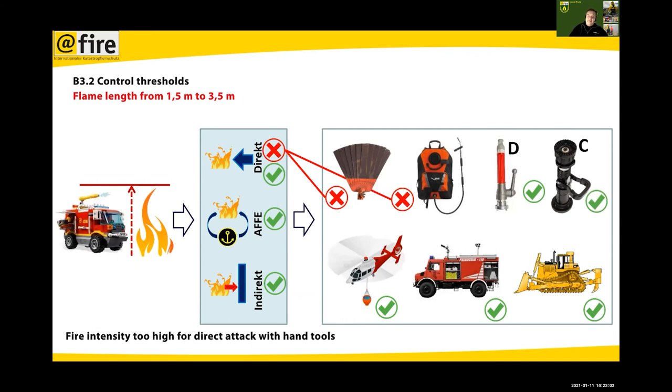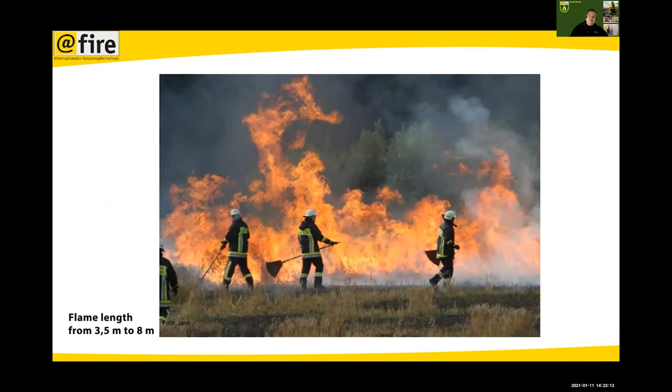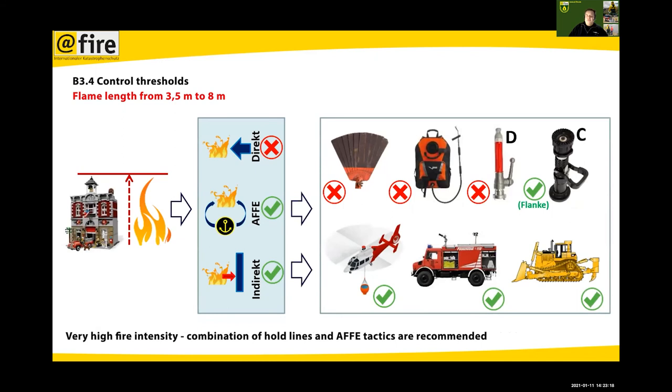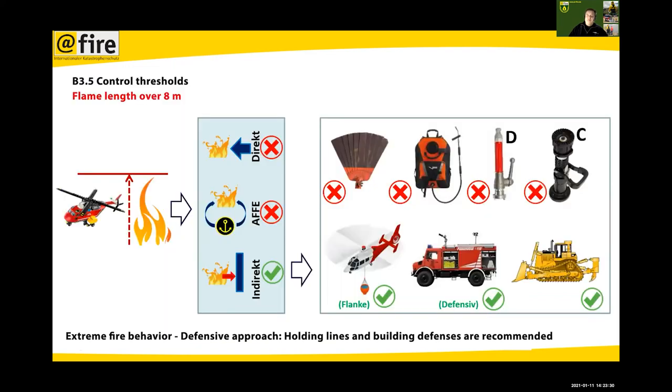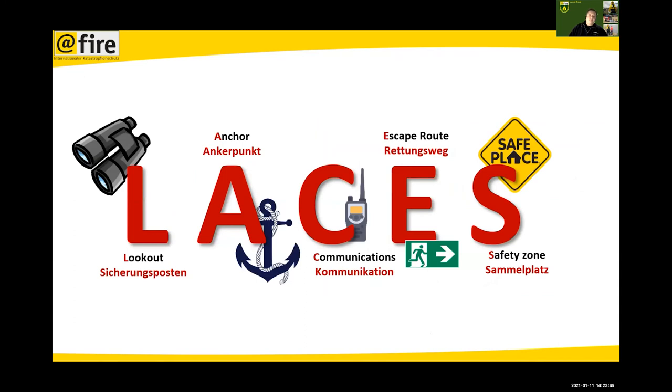If you have fire at the height of a fire truck, using hand tools starts to become dangerous — a small gust of wind can blow the flame to the ground and hit the firefighter. As flame length increases, things like fire swatters or knapsacks shouldn't be used anymore; you go to hose lines and fire trucks. If you have flames as high as a building, it's not possible to attack them directly with a small hose line. If flames are very high, you mostly have only defensive tactics — making fire lines, firebreaks, throwing retardant.